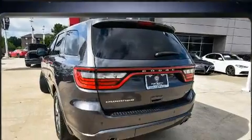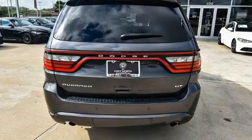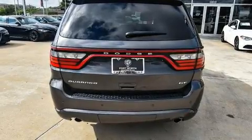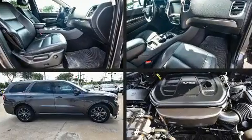Dodge prioritized practicality, efficiency, and style by including front and rear reading lights, one-touch window functionality, a built-in garage door transmitter, automatic dimming door mirrors, heated door mirrors, and cruise control.